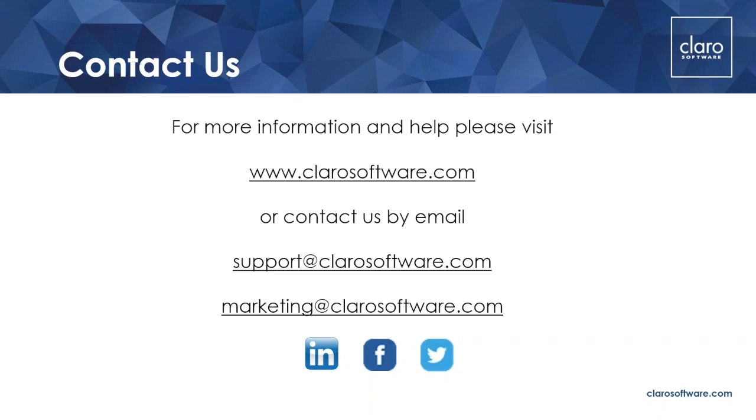Thank you so much, Mary — that was brilliant. We've got lots of questions. We'll try and get through as many as we can. You've just been talking about the price, and thanks again for that discount code. Kate's asking: in terms of payment, is that a one-off payment or is it an annual fee? How does it work, Mary?